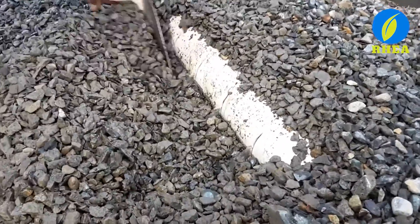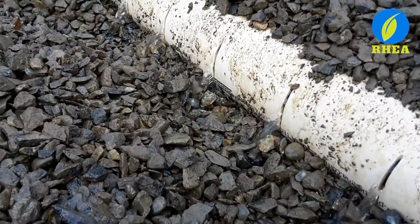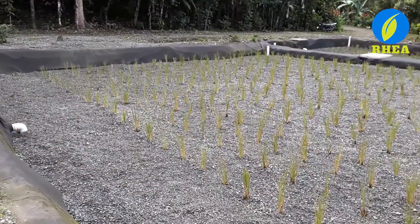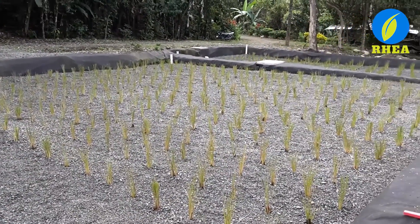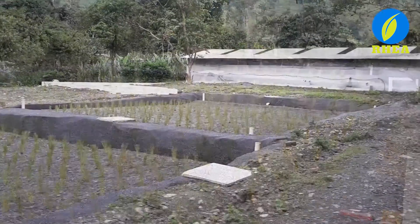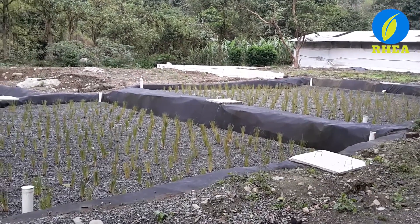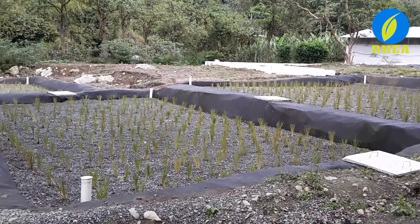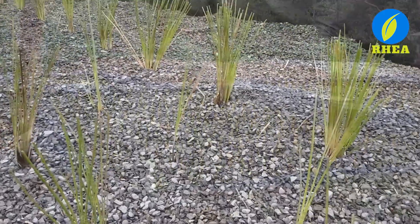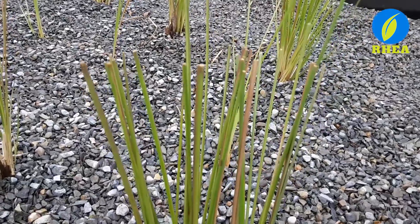Water is now ready to enter the first phytoremediation pool. In this pool, the interaction between plants' roots, bacteria, and microalgae in the gravel drives the water depuration process. This specific system has three of these phytoremediation pools. The plants used in the system are Chrysopogon zizanioides, commonly known as vetiver.